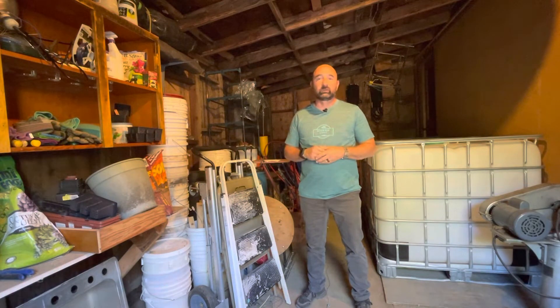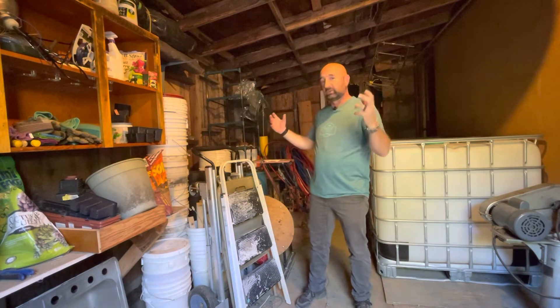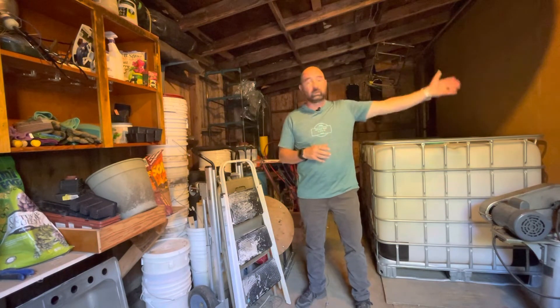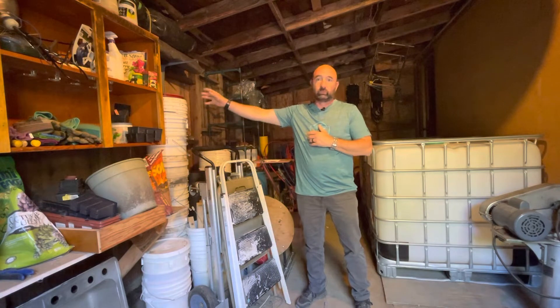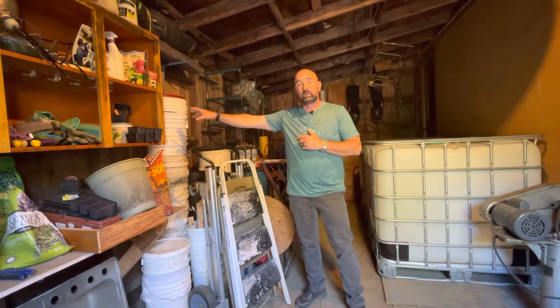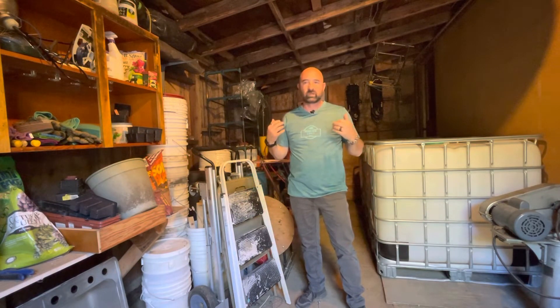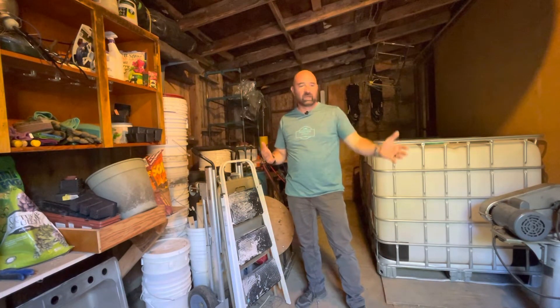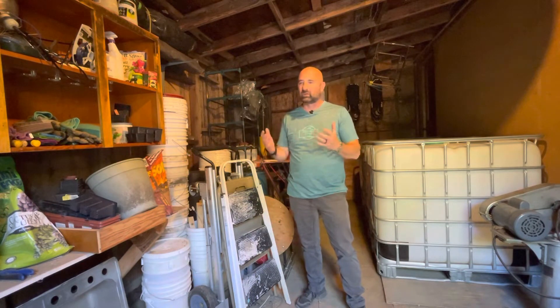Welcome back to Outdoor Gear and Skills. I just want to talk real quick about a project that we did yesterday. We cleaned out this area that we call our barn. It's between the studio right here and a covered wood pile on the other side of this wall. When we bought the house four years ago, the previous owners had left a bunch of stuff in here, and it just got really out of control — you couldn't get in or get around anything.